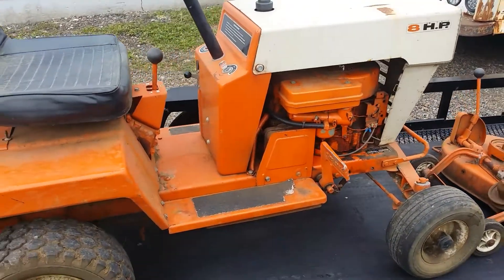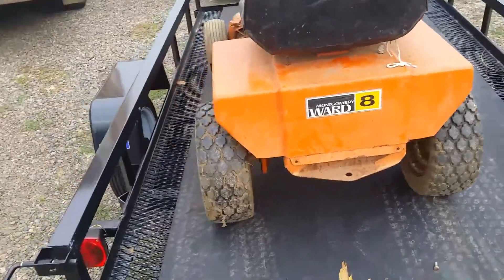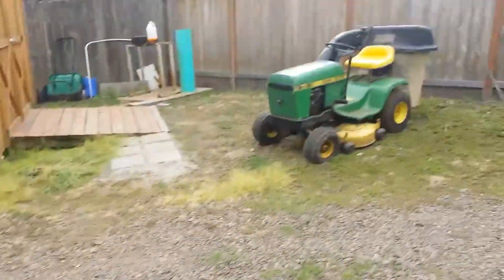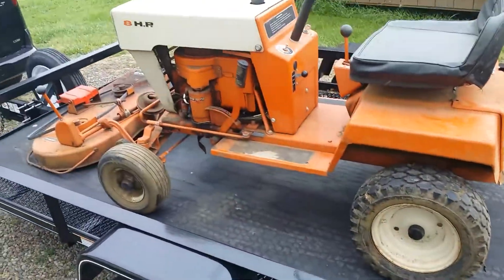Little gas tank, little 8-horse Briggs. I'm not sure what's all wrong with it. I'm going to unload it and put it in the shed. It's just two tractors in two days — got that one yesterday. That one we know has a rod out and a left front flat tire.